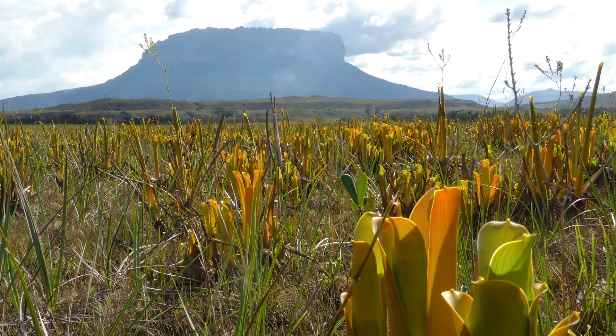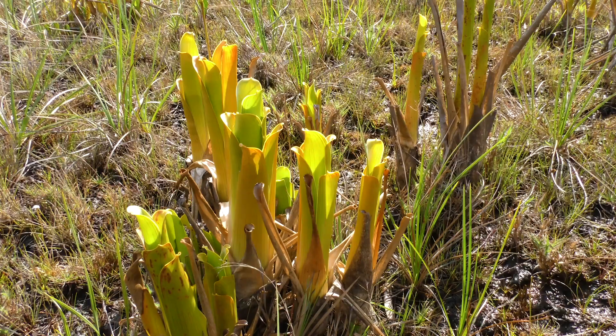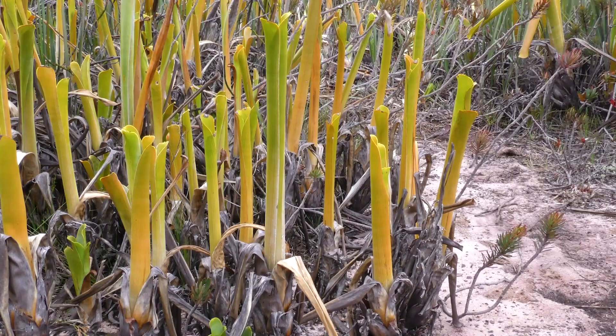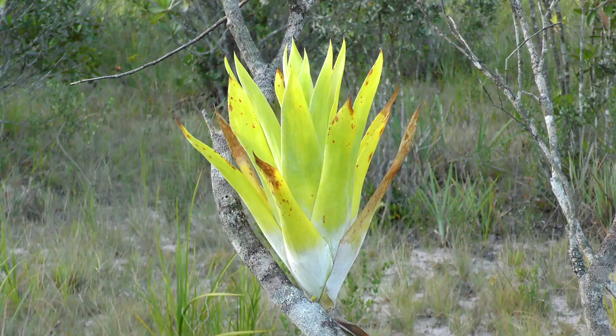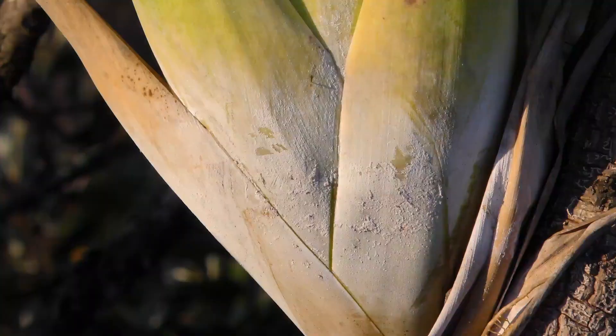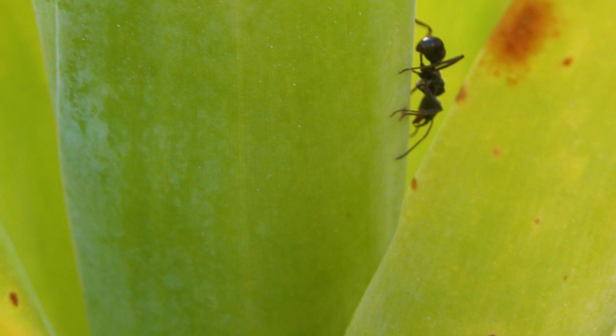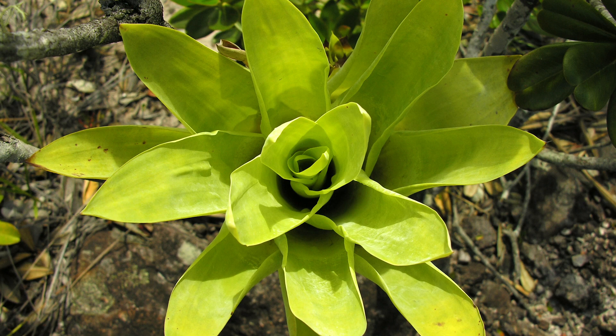Three species of bromeliads eat insects. These carnivorous bromeliads are Brochinia haestioides, Brochinia reducta, and the epiphytic Catopsis bertaroniana. They all work in the same way. Their brightly coloured leaves are covered in an ultraviolet reflective waxy powder, which attracts insects. The wax clogs the feet of the insects — they can't grip — and they slide down inside the leaves and drown and are digested, giving the bromeliad essential nutrients.